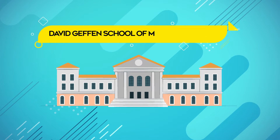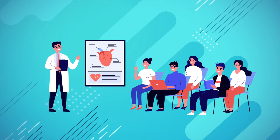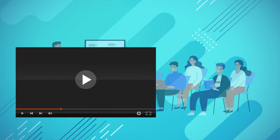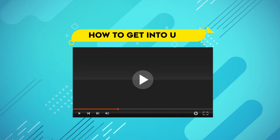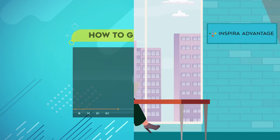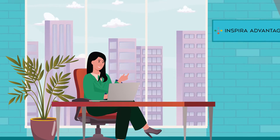Getting into the David Geffen School of Medicine at UCLA is no easy feat. With a 2.2% acceptance rate, UCLA Med School is one of the hardest medical schools to get into. But don't fret, because in this video we'll explain exactly how to get into UCLA and give you some expert tips to ensure your application stands out. Nadine here with Inspire Advantage, helping students get accepted into medical school and other professional programs.